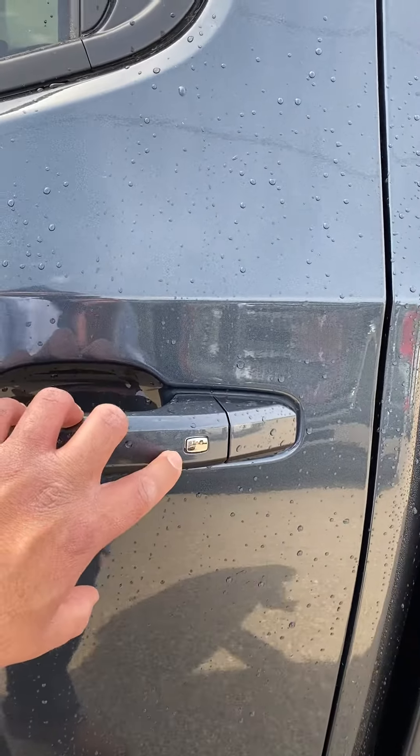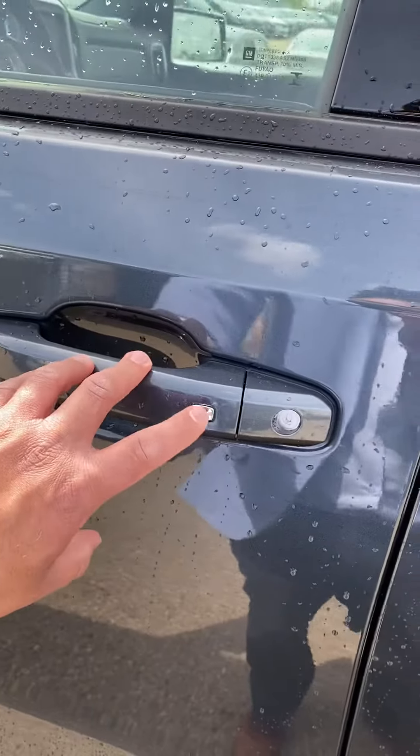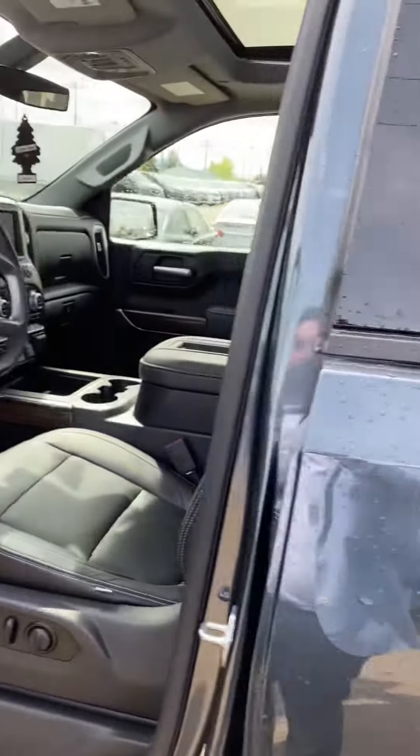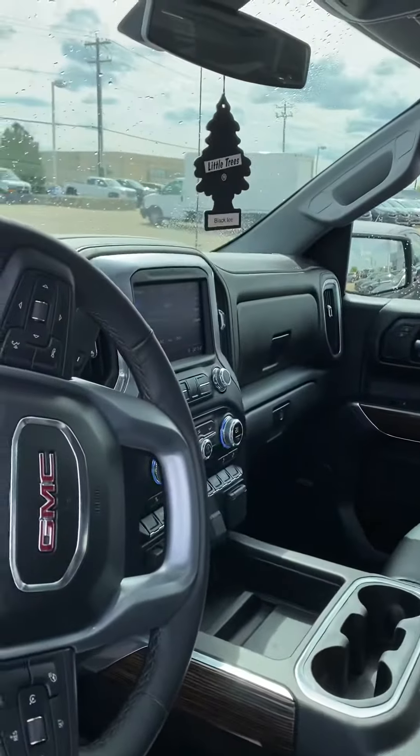One of my favorite things about the new GMs — it's a subtle thing but every door has a silver button. Basically all you've got to do is give it a quick push on any one of those doors and it will lock and unlock the entire vehicle for you.